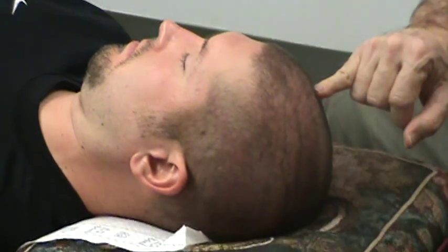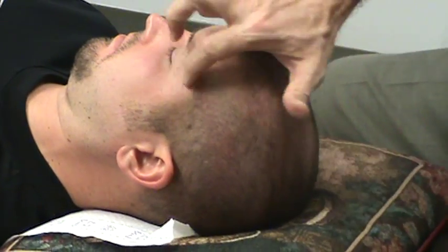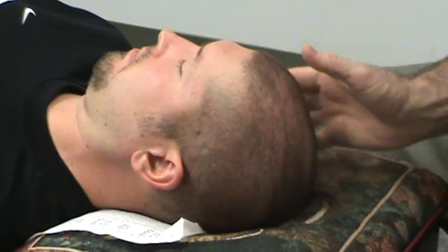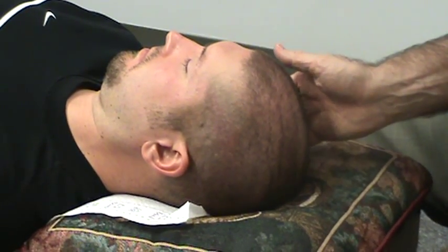So now what we've just done is we're finishing up working along the temporal bone, again with my fingers. So we worked along the frontal bone here, the coronal suture, the mid-sagittal, the temporal, and now I'm going to work on the other side. We'll do the same thing there, and then we'll be finished. Thank you.